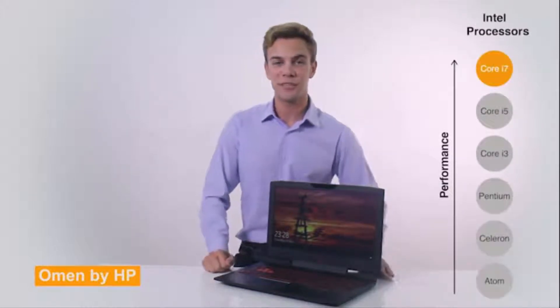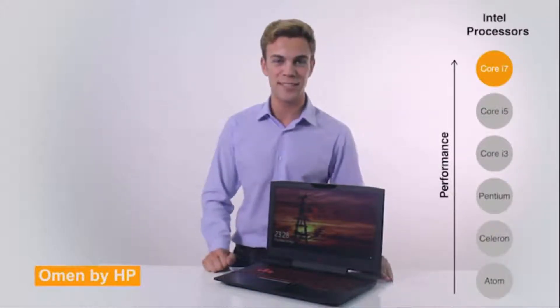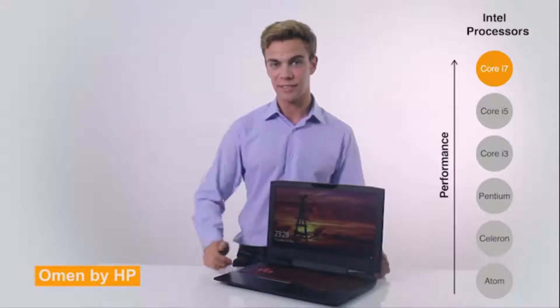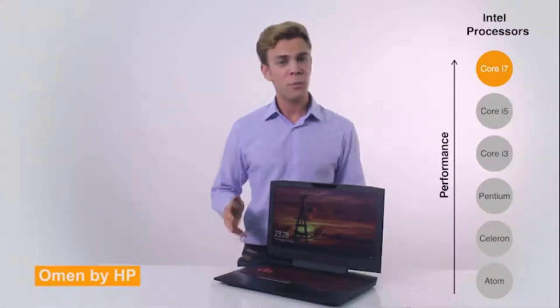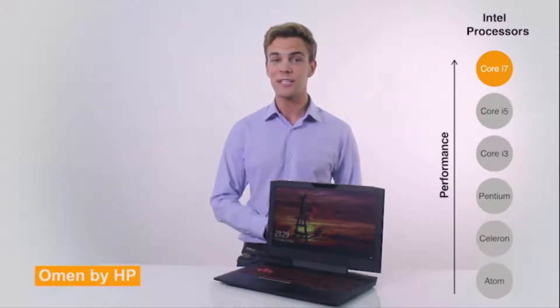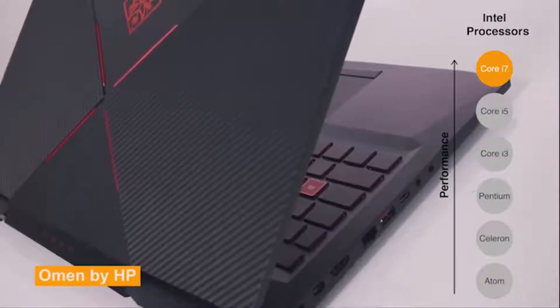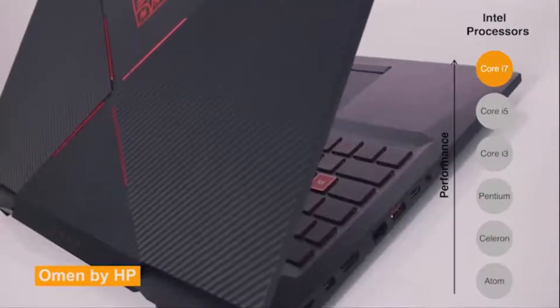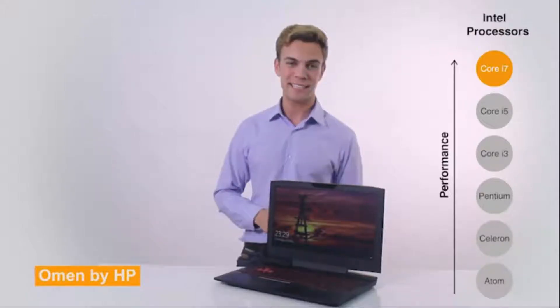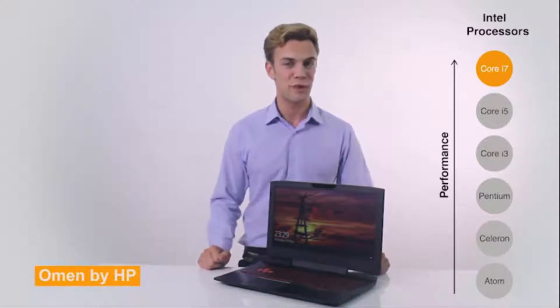The Omen laptop has a 2.7GHz Intel Core i7 processor, which allows the laptop to deliver power and responsiveness to help your productivity increase. The processor is the brain of a computer and is thus a key consideration in any laptop purchase. Core i7 processors are the best Intel offer currently and are better for multitasking — that's running multiple programs simultaneously — multimedia tasks, and gaming than Core i5 processors.